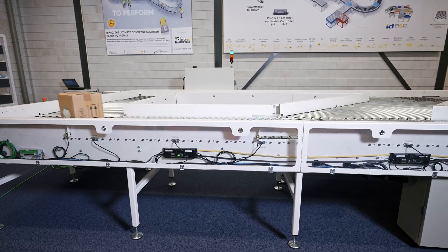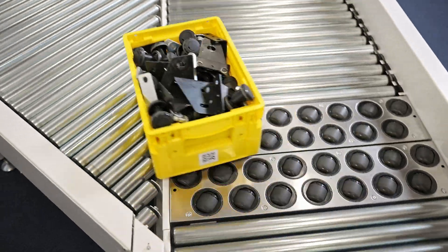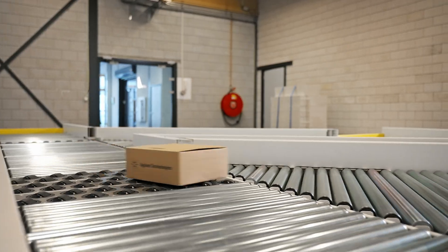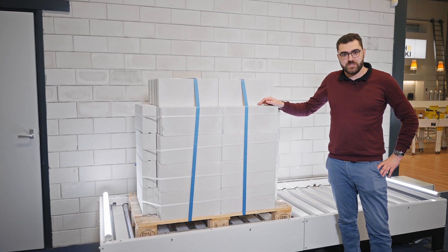Our tech centre is designed for testing and exploring new innovations. For instance, we have a testing loop for our latest sortation modules, allowing customers to evaluate their efficiency. We also have a conveyor demonstrating the power of 24-volt DC rollers moving one ton.